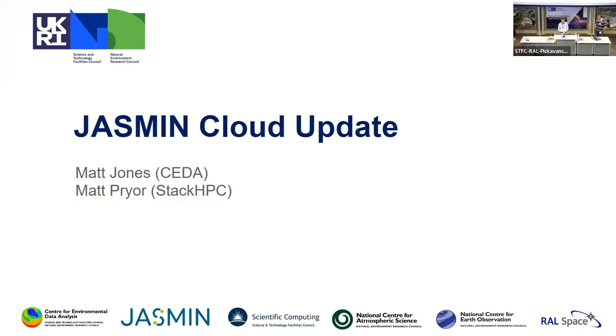I'm Matt Jones. With me from Stack HPC is Matt Prior, the technical lead for Azimuth. We're here to give you an update on some exciting new changes coming for Jasmine Cloud.